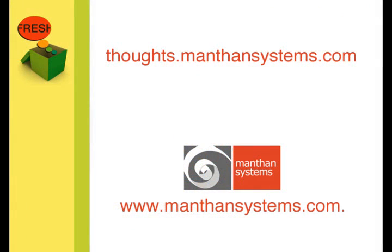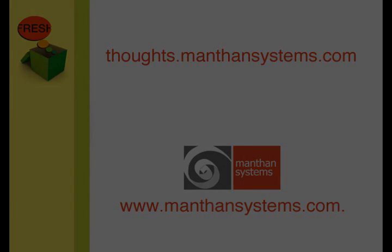For more in-depth information about product rationalization, go to our comprehensive article, Product Rationalization and Inventory Management, at thoughts.manthansystems.com. For insights into retail analytics, tune in to the podcast series Business Analytics in Retail. For more information, visit www.manthansystems.com.